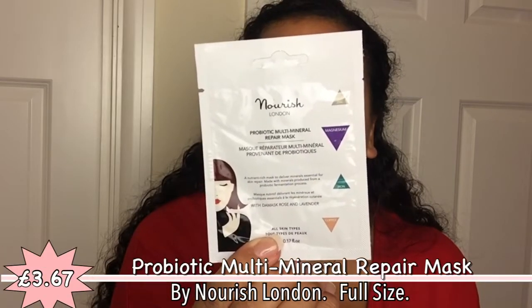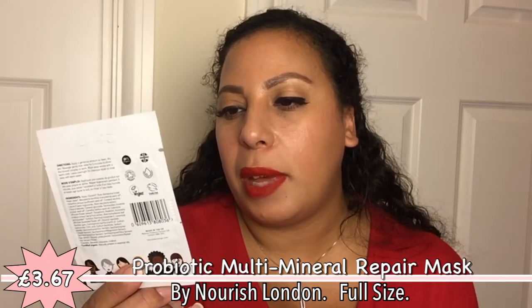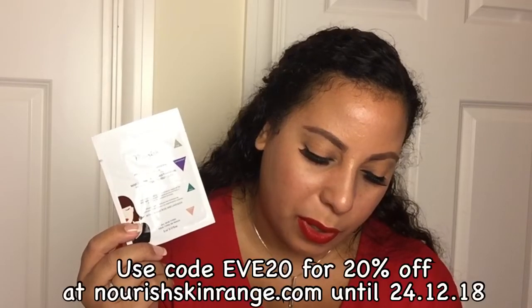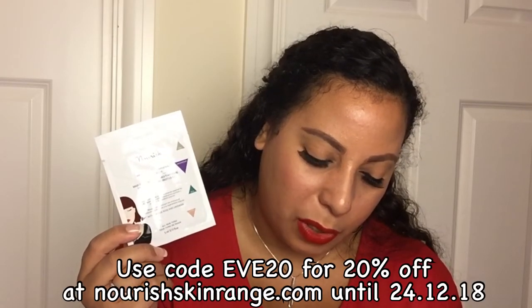Next is Nourish London Probiotic Mask — vegan, cruelty-free, 81% organic. A nutrient-rich mask to deliver minerals essential for skin repair, made with minerals produced from a probiotic fermentation process, with Damask rose and lavender. It's a face mask — this is quite small, feels very runny, 5ml. It's a powerful anti-aging, nutrient-rich mask formulated to deliver essential minerals for healthy skin repair — soothes and calms the skin, improves hydration, boosts collagen production, restores firmness and repairs cells. I'm definitely going to give this a go as it might help with my redness.